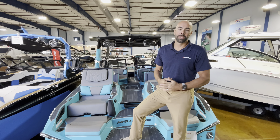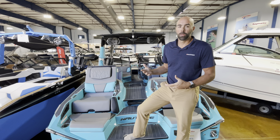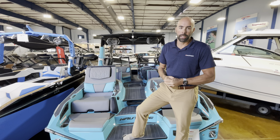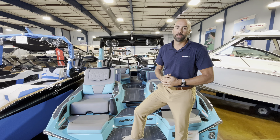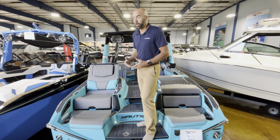Hey guys, Nick Hutchinson, MarineMax Clearwater here. Today I've got a fresh trade. This is a pre-owned 2022 model year Nautique G25 Paragon. This is their flagship boat. The Paragons are the luxury line and the 25 is their largest boat.